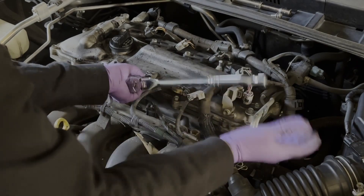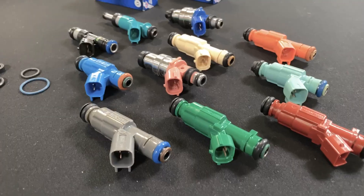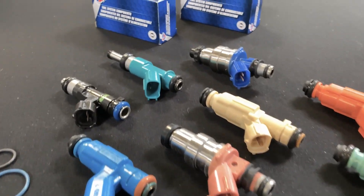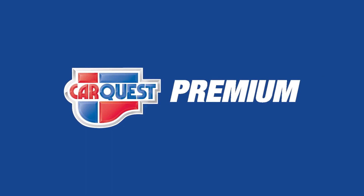When you need to replace fuel injectors, you need to know that they're being replaced with parts you can trust — parts that you know will perform just as well or even better than the original. And that's why you should choose CarQuest Premium fuel injectors.